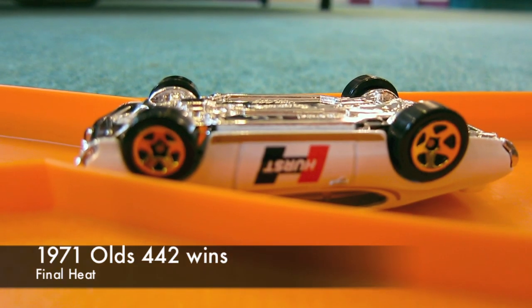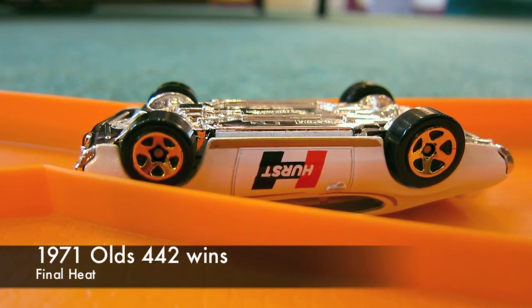And so, today's champ is on a roof. The Hurst Olds 442.